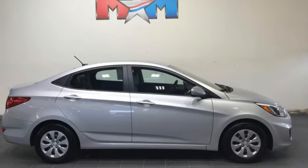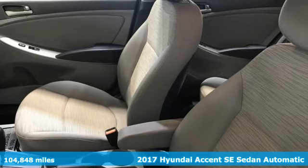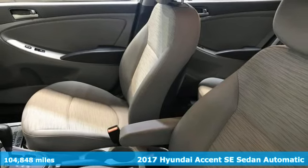Here's a 2017 Hyundai Accent. Hyundai's attention to detail means a better driving experience for you.